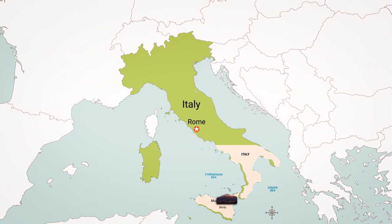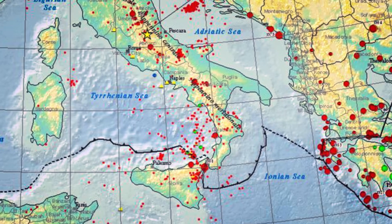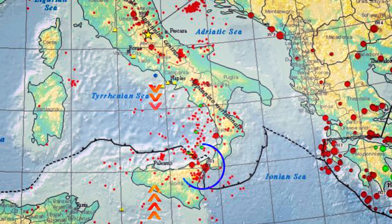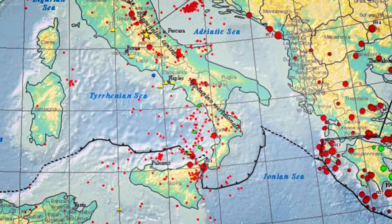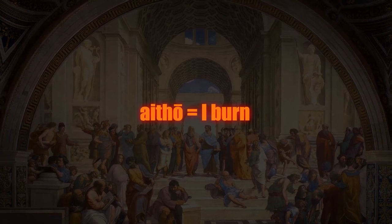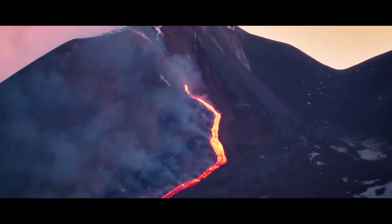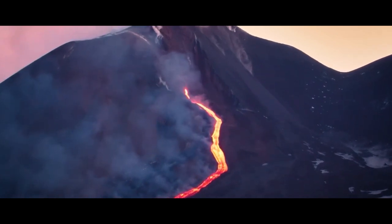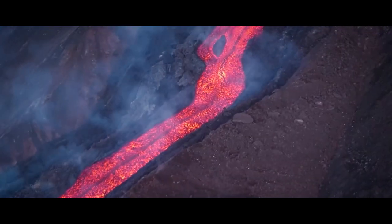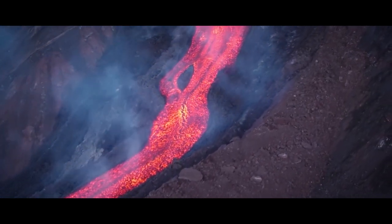Mount Etna is a strato volcano located near the city of Catania on the island of Sicily, meaning its tectonic plate location is above a convergent plate boundary between the African and Eurasian plates. Its name comes from the Greek word 'Itho', which means 'I burn'. Currently it is the most active and highest volcano in Europe, with a topmost elevation of 3,320 meters and a circumference of almost 180 kilometers.